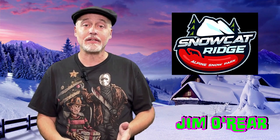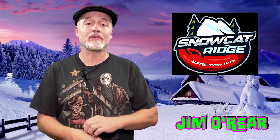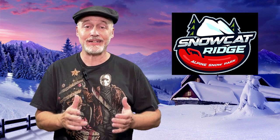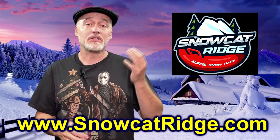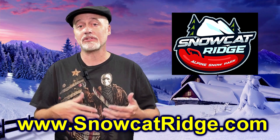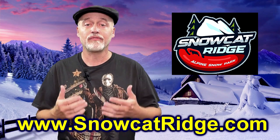Hello friends, it's Jim O'Rear. Today we are headed back over to Snowcat Ridge in Dade City, which is about an hour and a half drive from Orlando, very close to Tampa and in between there. If you've not heard of Snowcat Ridge, you need to go back and watch some of my other videos. It is a Florida Christmas winter wonderland with sledding, snowman building, ice skating, pictures with Santa, storytime with Mrs. Claus, and just all kinds of fun holiday stuff for the entire family.